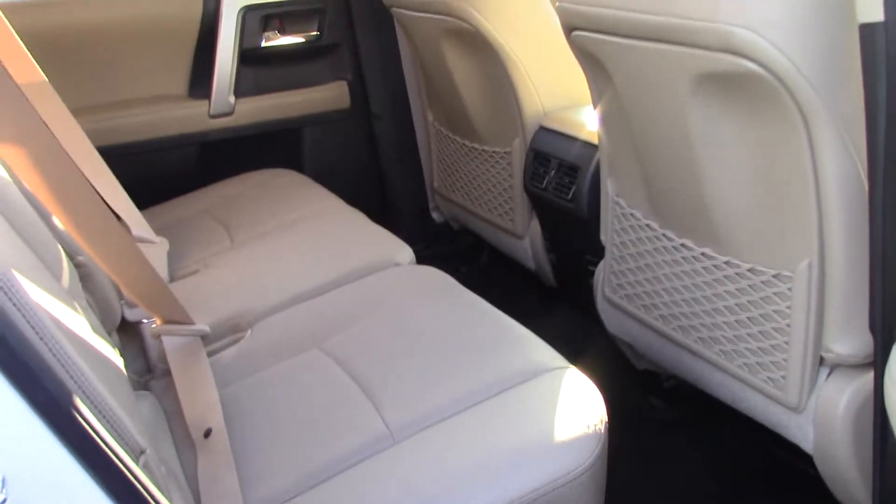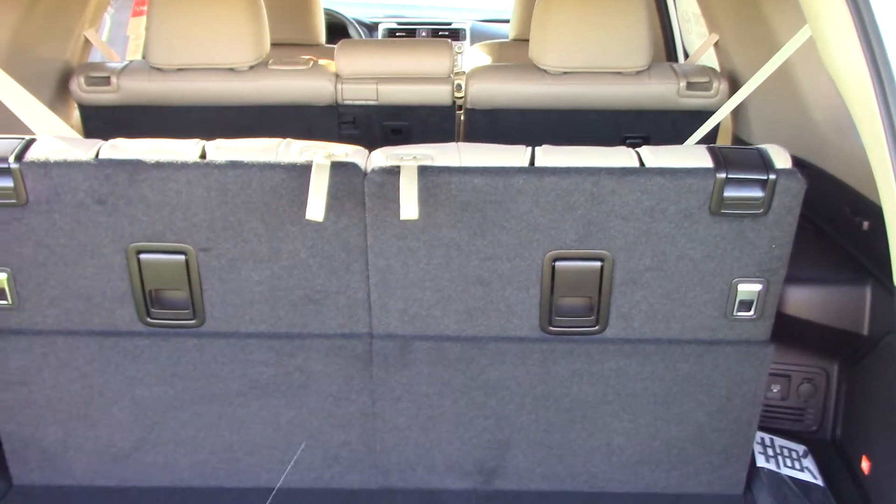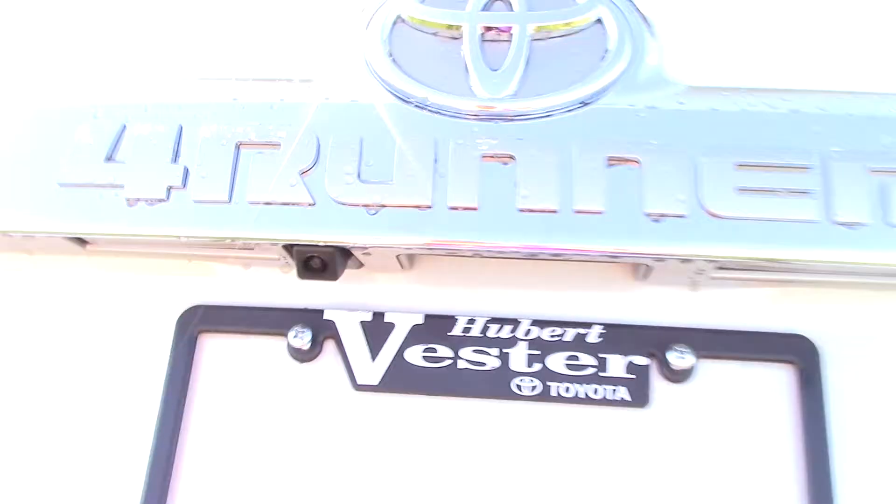Plenty of space back here as well, and availability for you to get back to your third-row seating. This back glass does go down. And for your third-row seating, as you can see there, that does lay flat for you.